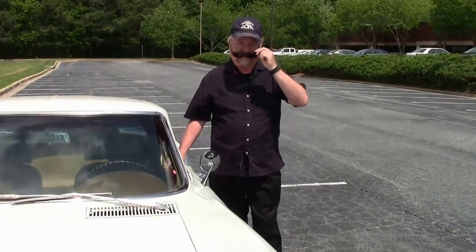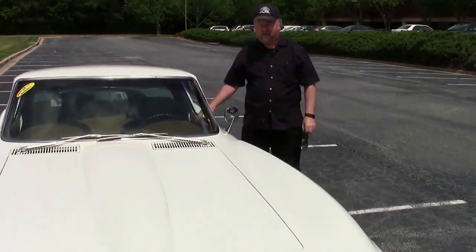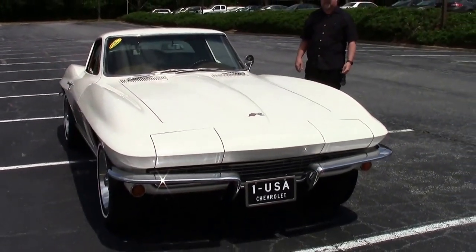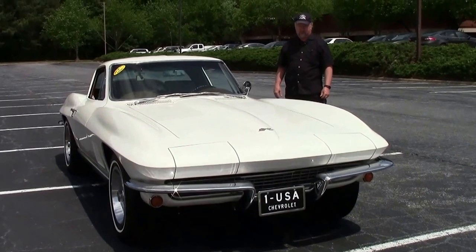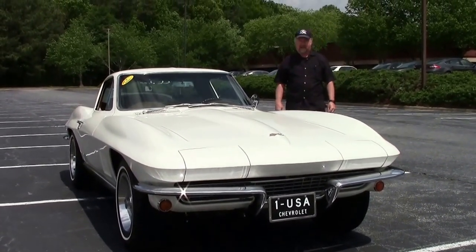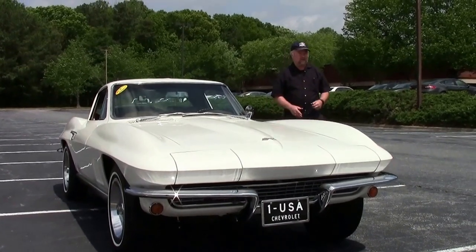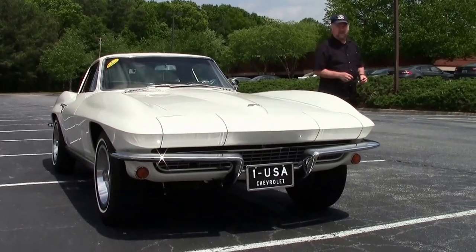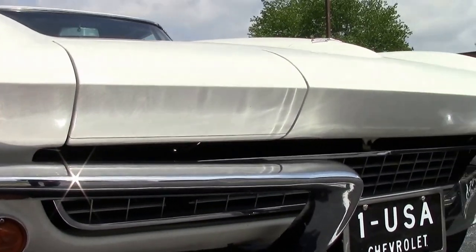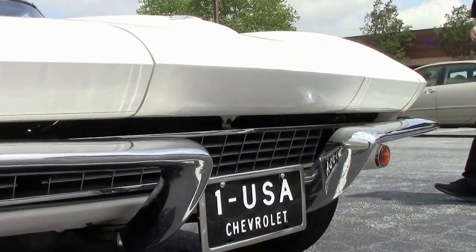Hey, this is Jan Hermstad with Vajavett and today we're going to feature a 1967 Top Flight NCRS Coupe. It is ermine white with saddle leather interior. The engine is a 300 horsepower 327 cubic inch. This is one of the finer, cleaner coupes you will find.